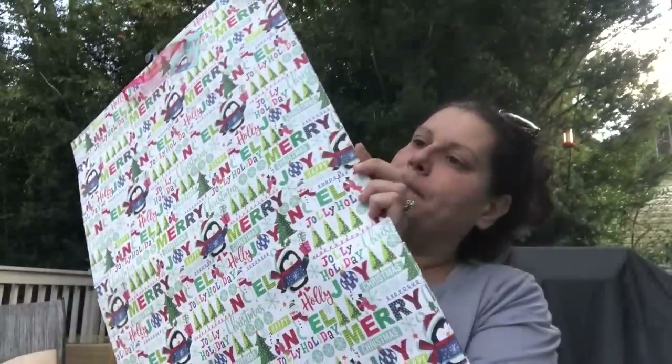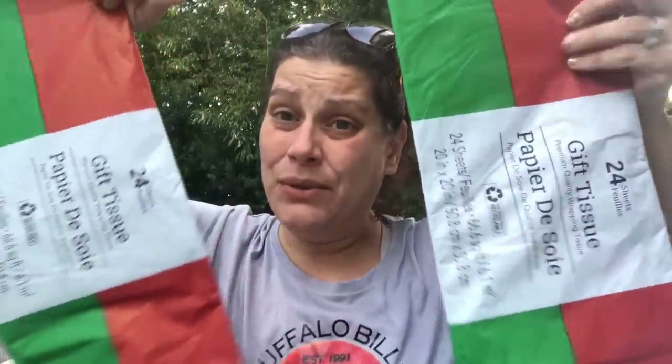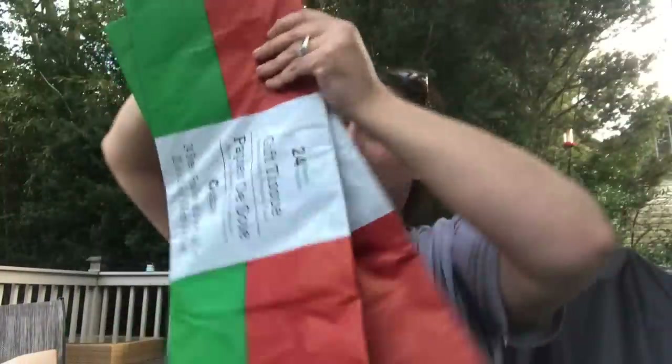Now everything else is Christmas. I picked up one of these ginormous gift bags because they sell out super fast — this one is by Voila. The side is blue with white Christmas trees. So cute and huge. Then I got two packs of the red and green tissue paper, 24 count. They only had two left, so I'm assuming this was from last year.